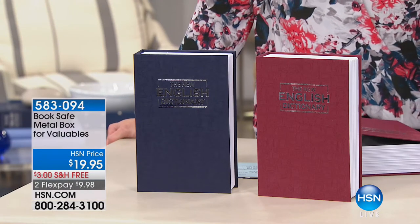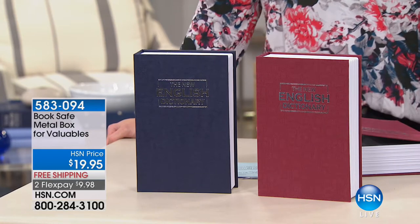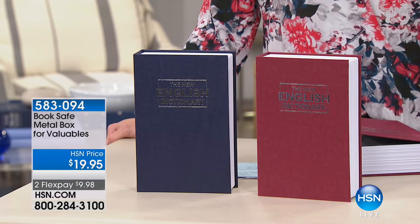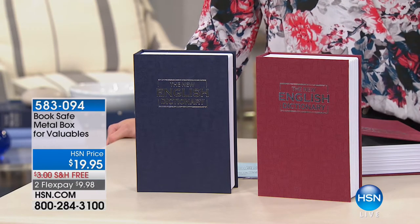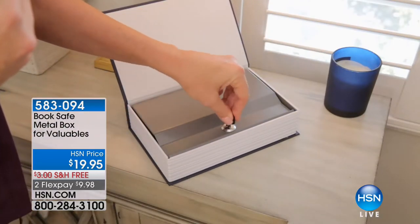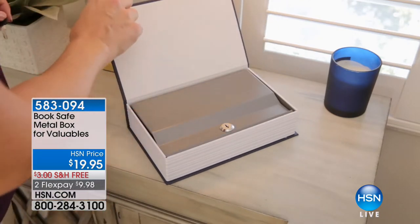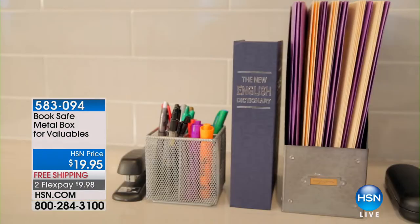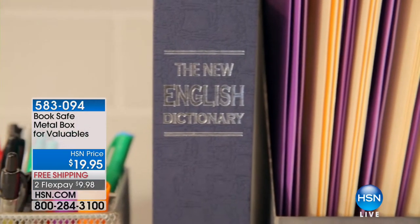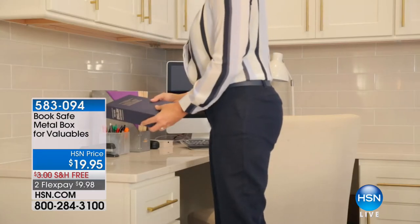Now let's talk about a super fun item a lot of you have been picking up. We all have personal things we want to keep safe — passports, ID, jewelry. Where are you keeping these day to day when people are coming in and out of your house? This is the way to do it: it looks like a book, but you open it up and it's a safe. Somebody comes in, they see a dictionary — they're not going to look twice.